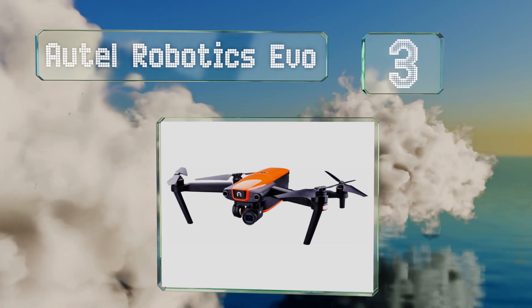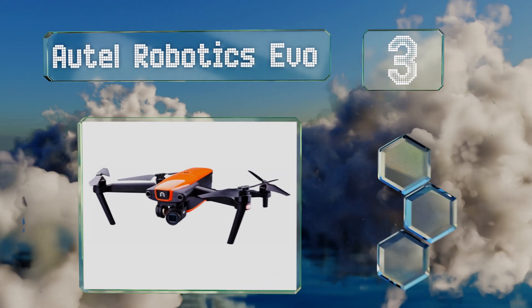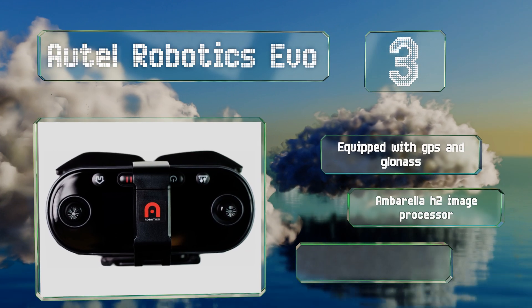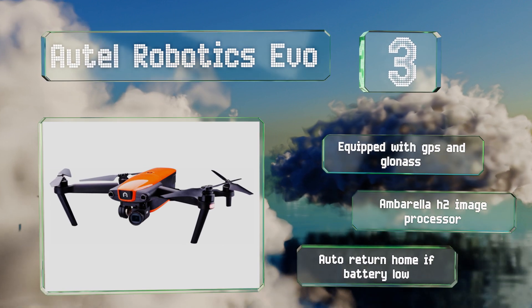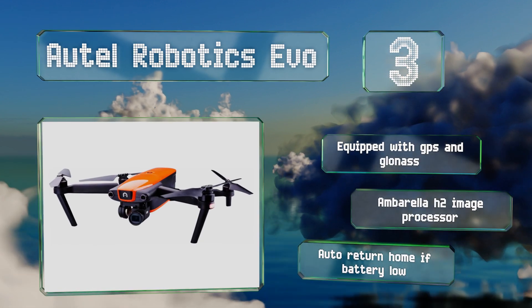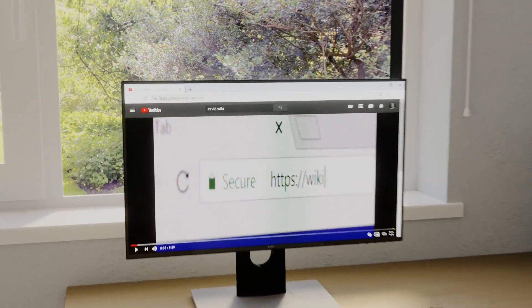Nearing the top of our list at number three, coming from one of the few companies that can give DJI a run for its money, the Autel Robotics EVO is a great choice for cinematographers as it can capture 4K video at 60 frames per second. Its controller has a built-in 3.3-inch OLED display so you won't have to use your phone. It's equipped with GPS and GLONASS and features an Ambarella H2 image processor, along with automatic return-home if the battery gets low.